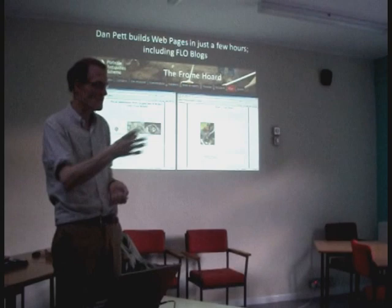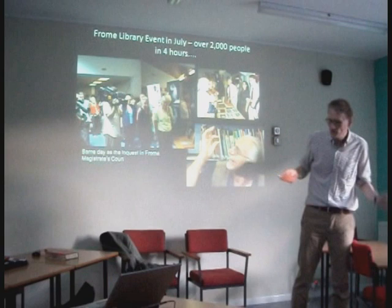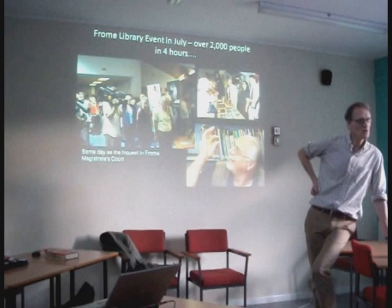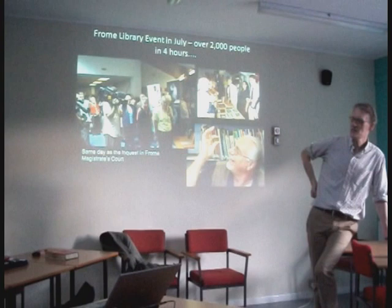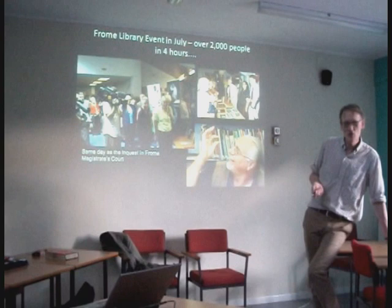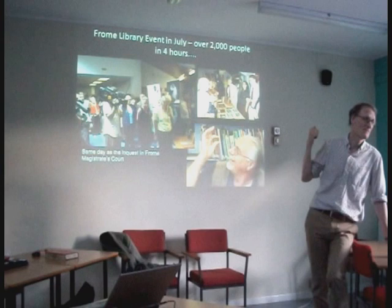Dan Kemp had only a few hours to finish the microsite on the hoard with blogs by the FLOs. On the day of the inquest we all went to Frome. The story had already broken. We got down to the library and from 11 o'clock onwards the good folk of Frome had come to see the hoard. The inquest was at 9:30. All my colleagues attended the inquest and left me — I wasn't going to leave the coins — with colleagues who had to show the public. In total we had over 2,000 people come through that day.